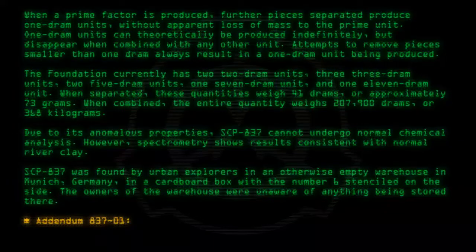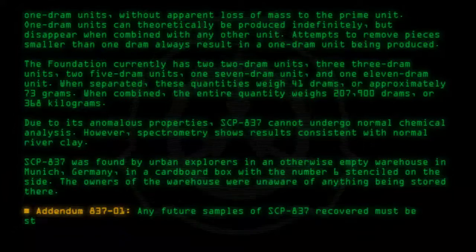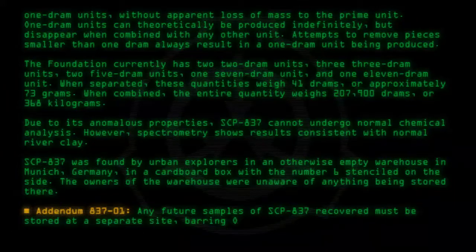Addendum 837-01: Any future samples of SCP-837 recovered must be stored at a separate site, barring O5 approval.